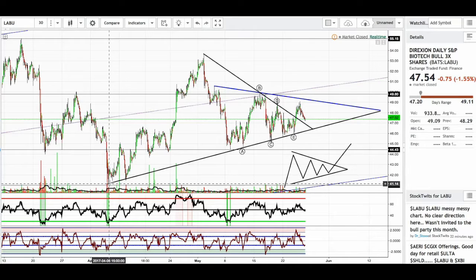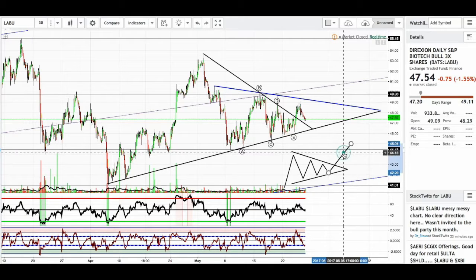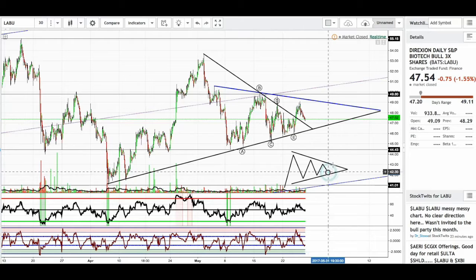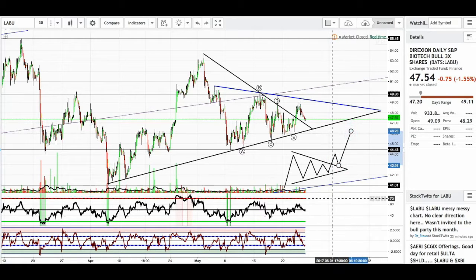So, much like with JNUG, we have a move up, and then we have our A, B, C, D, and E. And remember what I was saying about JNUG — trading theory says we should retest here and then go up higher.